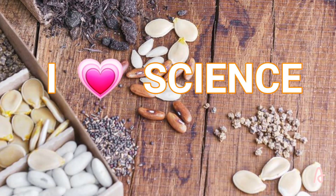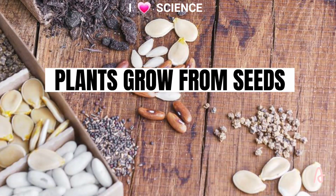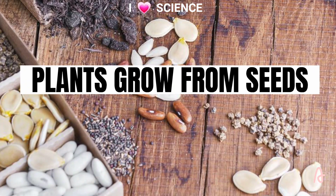Welcome to I Love Signs. Plants grow from seeds. Most plants grow from a seed.